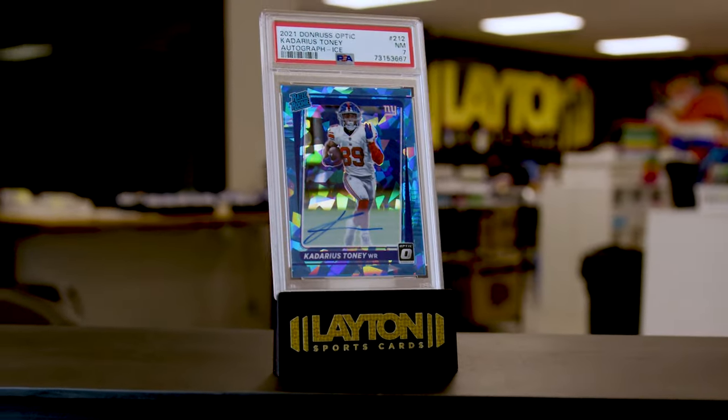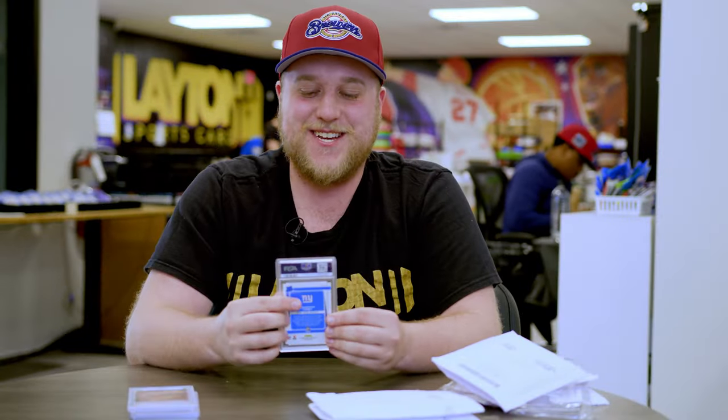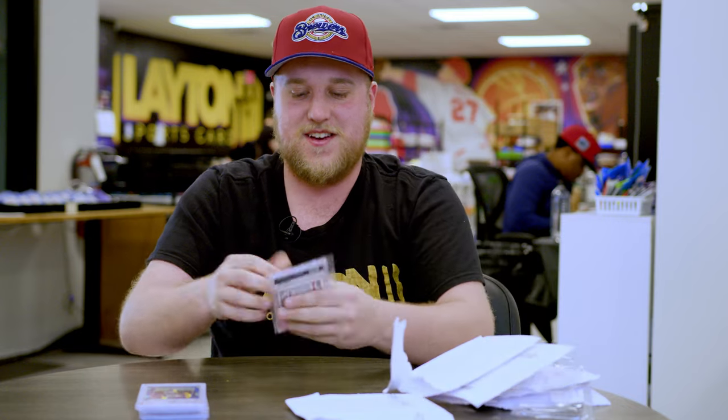This one's not super strong — 2021 Panini Optic Blue Ice Kadarius Toney, PSA 7, numbered to 15. Kadarius Toney is what he is on the Chiefs now, but I do like the look of Blue Ice and Optic, so that was kind of the mindset there. Wouldn't recommend that one, but still pretty cool.